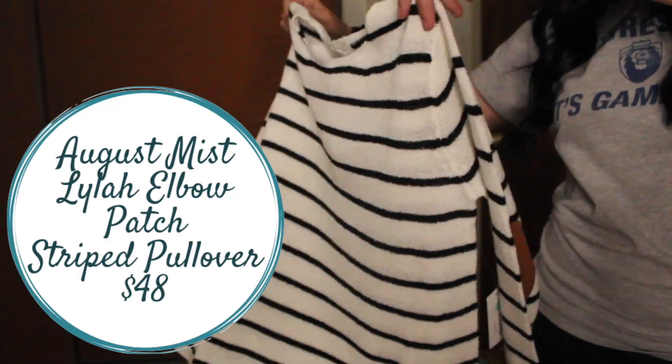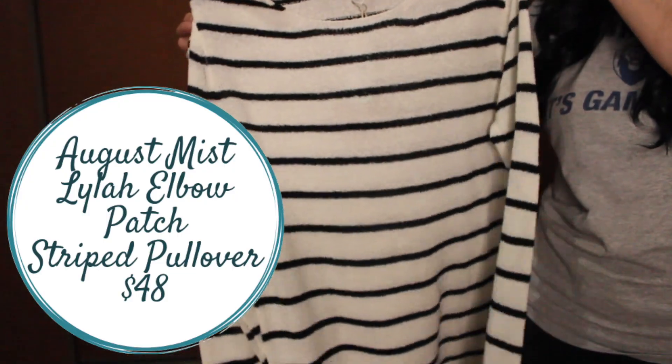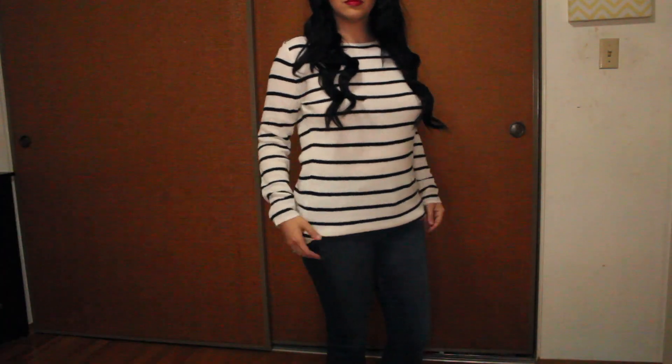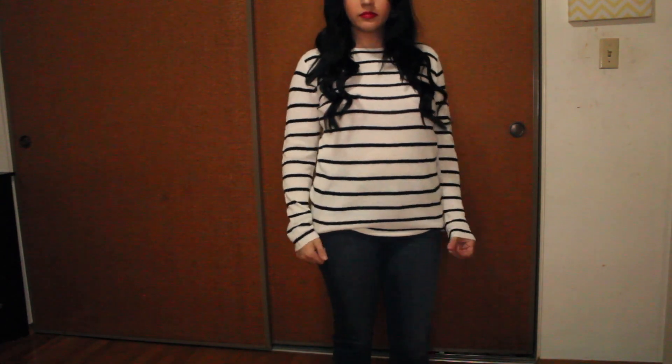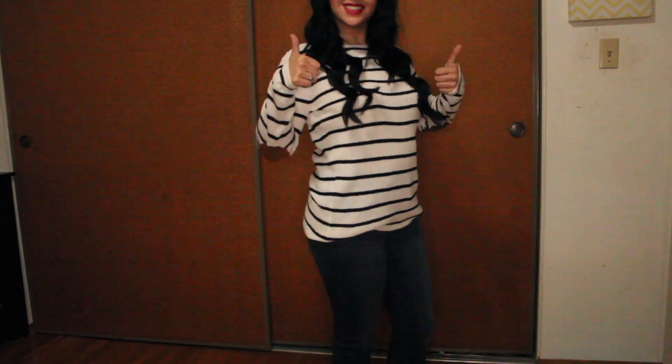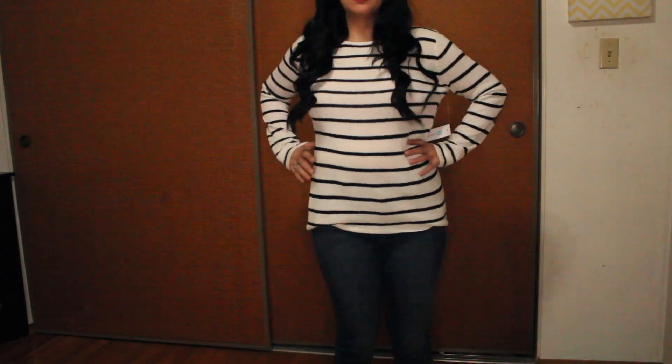The next item I tried on with the jeans was the August Miss Lila Elbow Patch Striped Pullover. It is $48 — not a bad price for a shirt from Stitch Fix. As I was trying it on, I noticed it was a little long in the arms and a little bit longer down below, but I see this shrinking up quite nicely. I think if it has a little bit of shrinkage to it, it's going to look even better on me. So I'm going to go ahead and keep it — I was really excited with how this looked on me, and I loved the patched elbows. That was a really cool look.